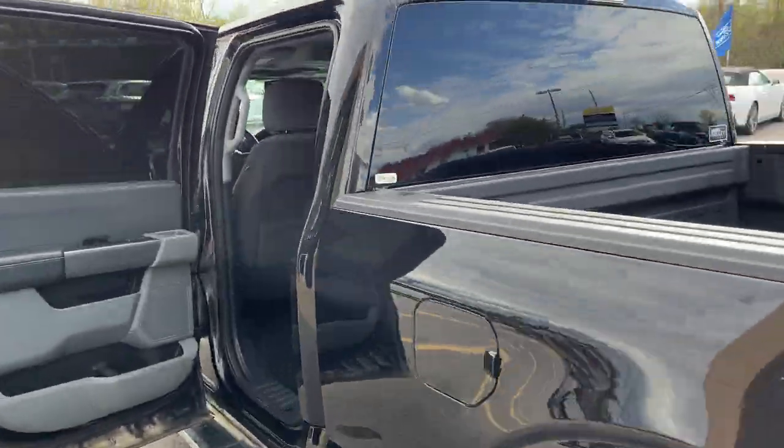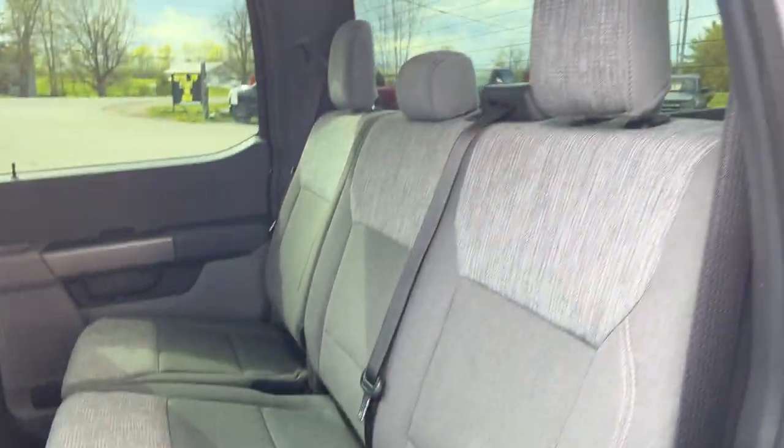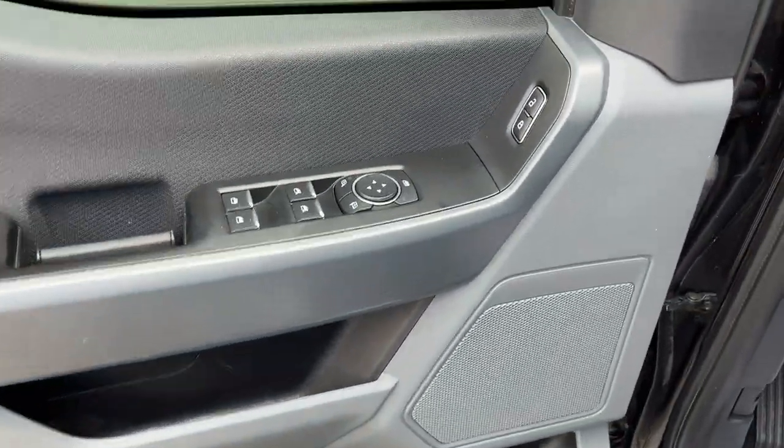Coming around to the interior of this truck, you have a dark slate cloth interior with no tears or anything in the seats. These seats lock up to show plenty of storage space in the back as well. Coming around to the front, there's plenty of storage in the driver and passenger doors.